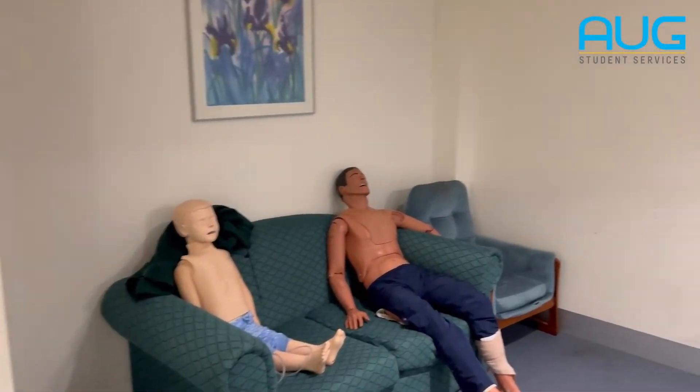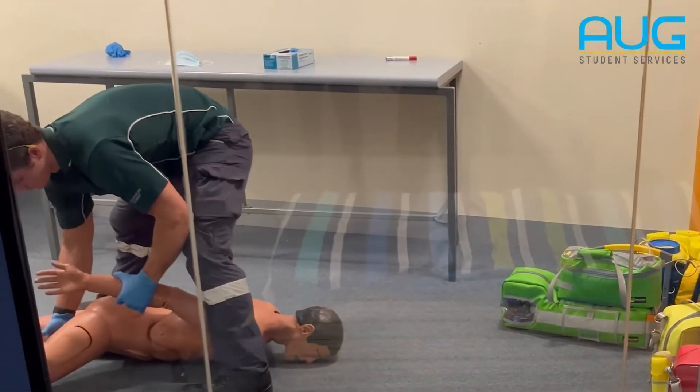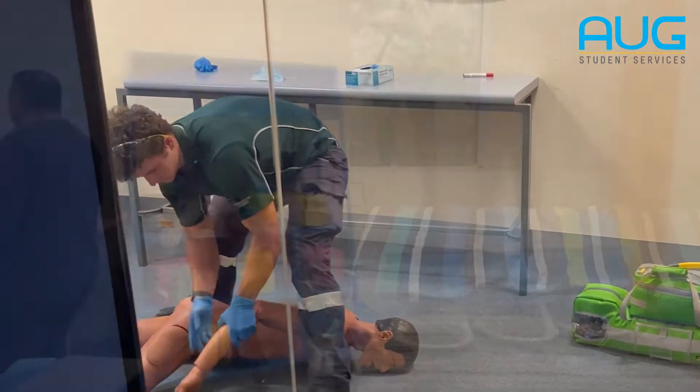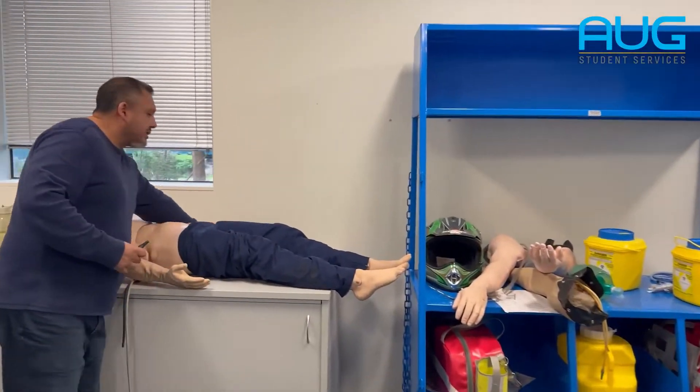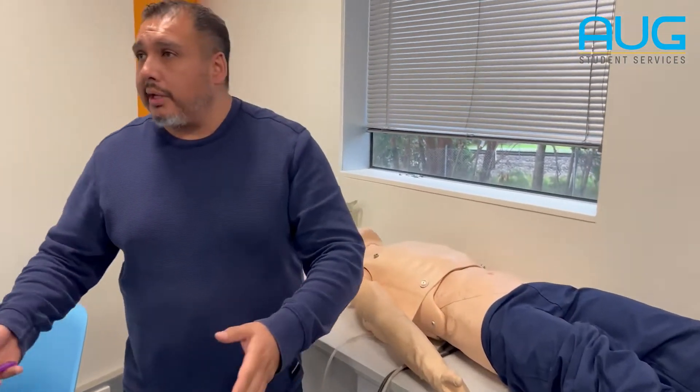I'm going to show you some rooms inside — how the students practice with the real equipment. You can see how they are practicing. This mannequin is different from nursing. It's on the floor; we can use it in the car, put it in the chair, put it on the stairs — we can put it everywhere.